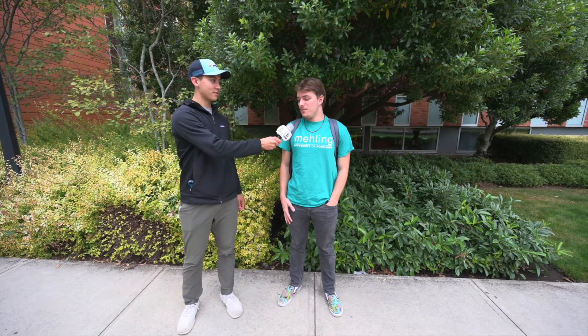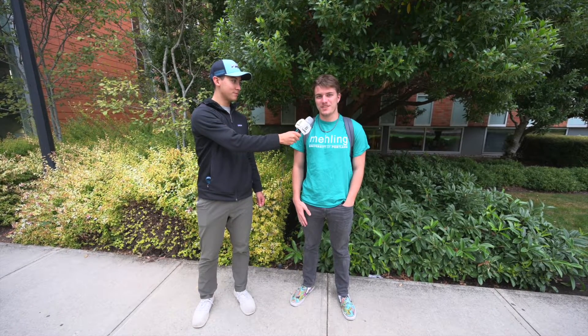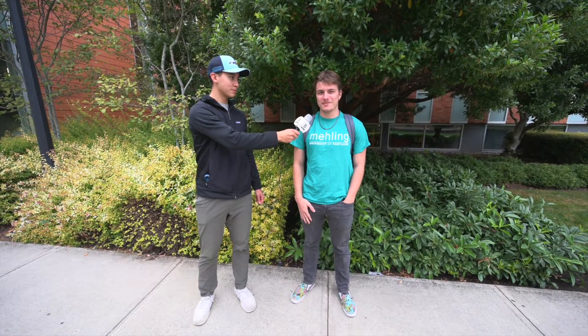And I'm here with Sebastian. Where is your favorite place to study on campus? Well, I'm from Villa, so I love studying in the Villa lobby — great community, though sometimes I get interrupted while I'm studying. Can you take us there? I can take you there. Let's go.